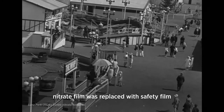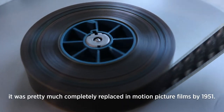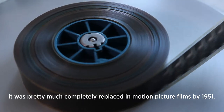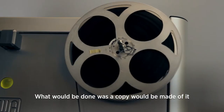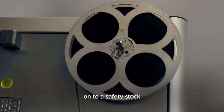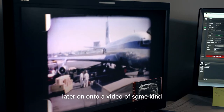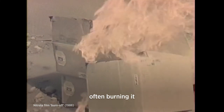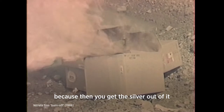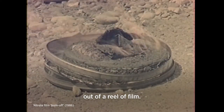Nitrate film was replaced with safety film — pretty much completely replaced in motion picture films by 1951. The reason for that was it has quite a reputation for being dangerous, and the idea was we don't want this in our archive. What would be done was a copy would be made onto a safety stock, later onto a video of some kind, and then the original would be destroyed — often burning it, because then you get the silver out of it. You can get a fair bit of silver out of a reel of film.